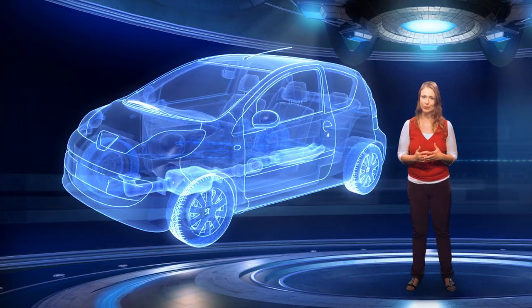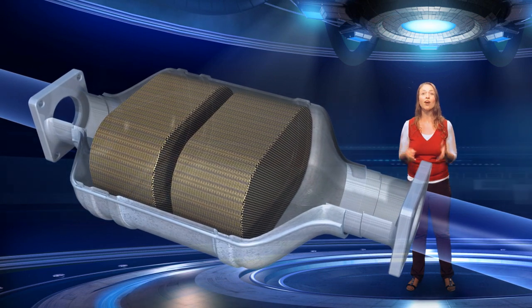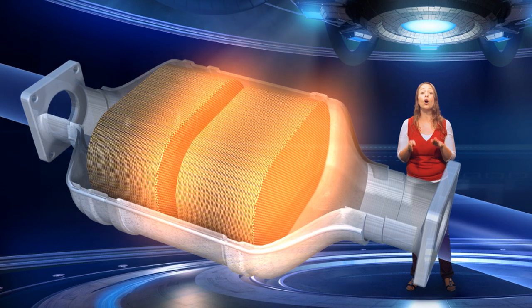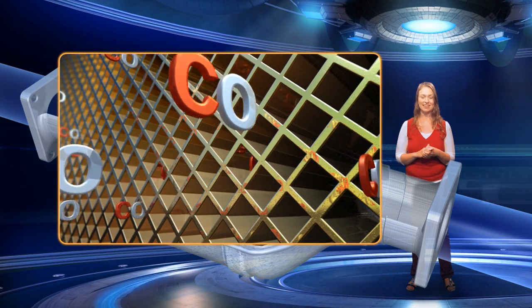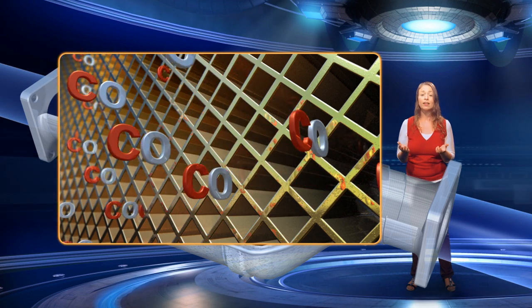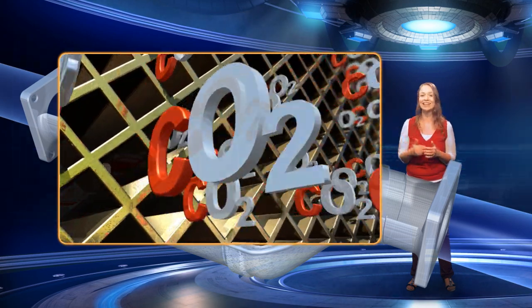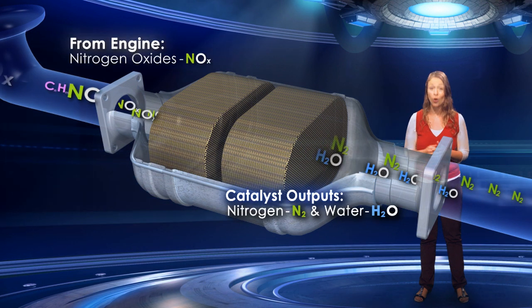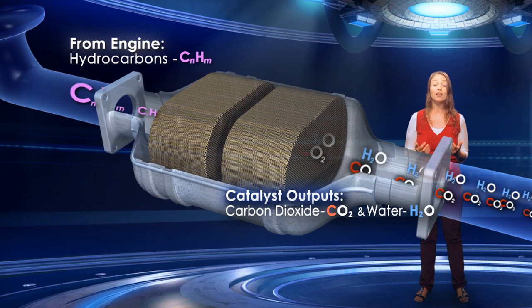Another good example of heterogeneous catalysis is in the catalytic converter found in motor car exhaust systems. The catalytic converter itself is about half a metre long, and its function is to reduce harmful emissions from entering the atmosphere. The catalyst is formed of nano-sized metal particles coated onto the inside walls of a honeycomb-like ceramic structure. The channels inside the ceramic material are where the catalysis takes place. Molecules of, for example, carbon monoxide are able to enter the channels, where they are converted to the less harmful carbon dioxide. Most catalytic converters are also designed to convert nitrogen oxides to harmless nitrogen gas. Finally, these three-way catalytic converters convert unburnt hydrocarbons to water and carbon dioxide.